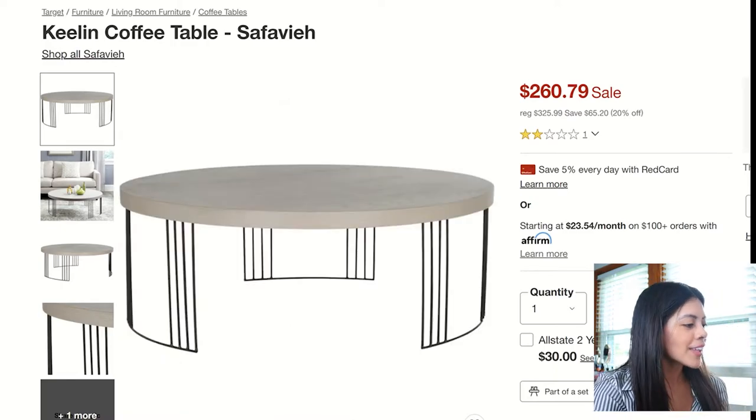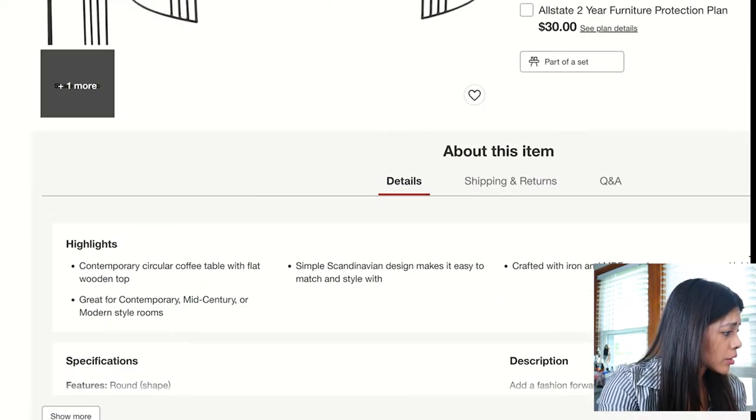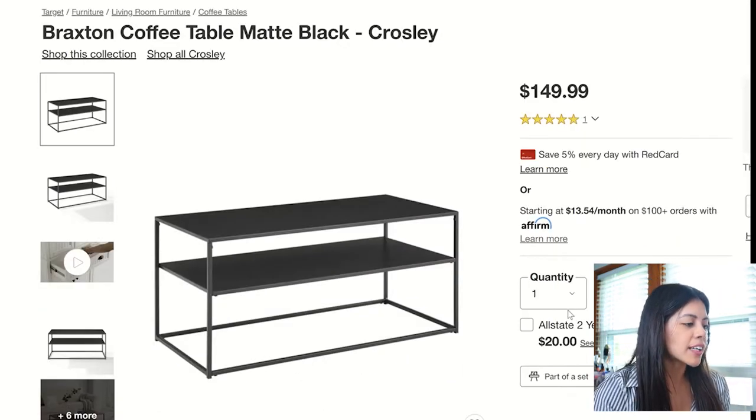Moving on to the Killing Coffee Table — I've actually specced something super similar to this on another project I worked on. I like the leg detailing; it's very open with clean lines. I also like the light wood color at the top.